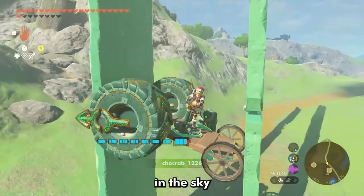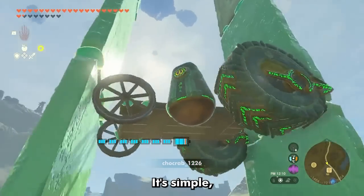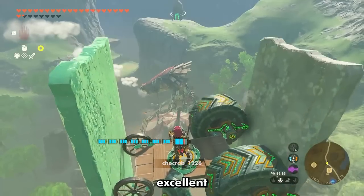If you have a house in the sky, or just need to get to a high place in style, then consider using this elevator design. It's simple, safe, and doesn't use much energy. Getting down is a little scary, but all in all, excellent design.